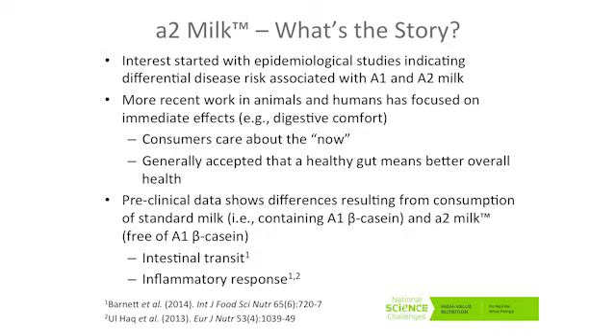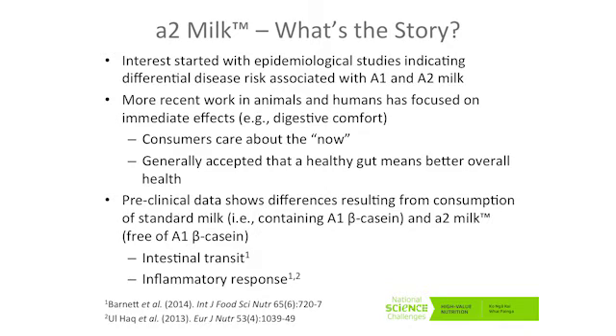There is some growing preclinical data — animal models and such like — comparing consumption of a standard milk, which would contain either pure A1 variant or a mixture of the two, compared to A2. There's fairly good evidence that it may impact on intestinal transit and may also influence the inflammatory response. There's also some quite recent human clinical data from a study done in China, where if you compare standard with A2 milk, there may indeed be differences in intestinal comfort, intestinal physiology, and possibly cognitive behaviour. The mechanisms of this may relate to the release of bioactive peptides such as BCM7.